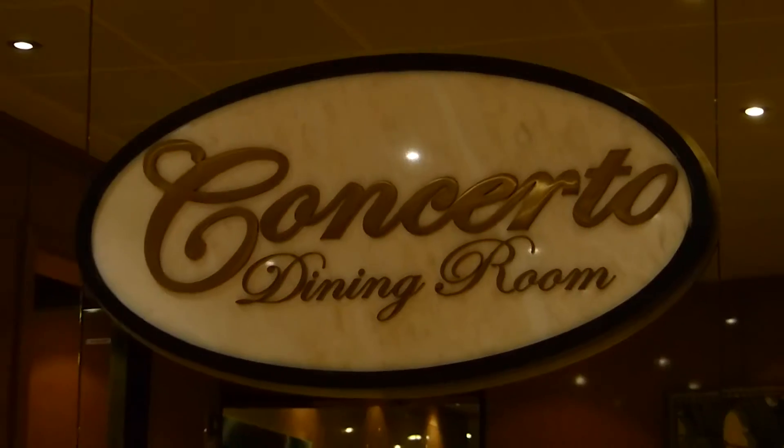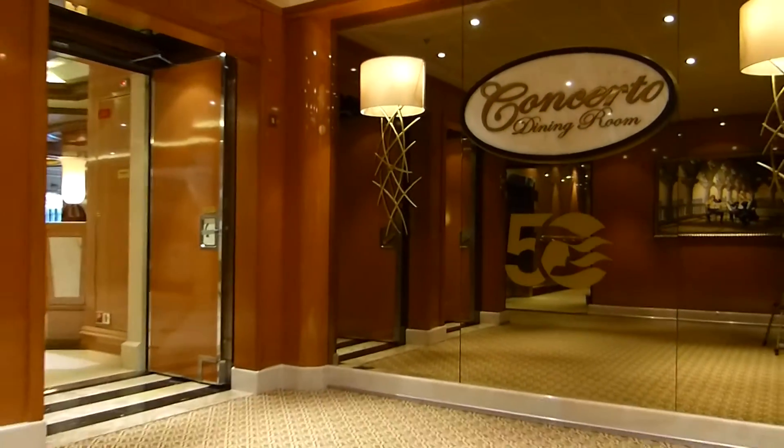There are three main dining rooms on board Royal Princess. These are the Symphony and Concerto for any time dining passengers, whereas the Allegro is for first and second sitting guests.